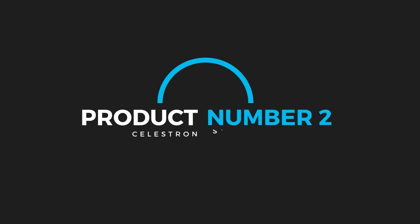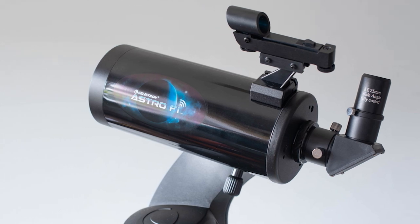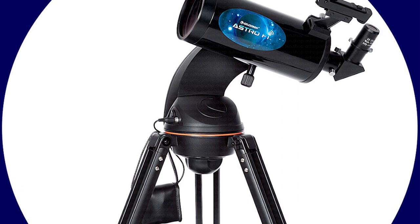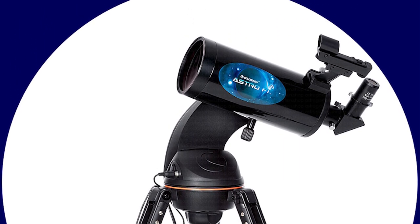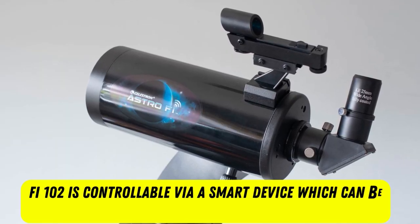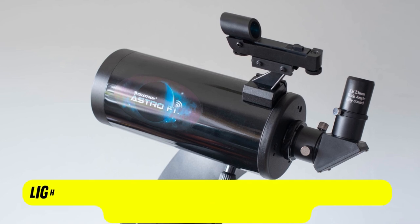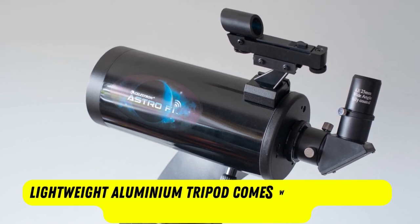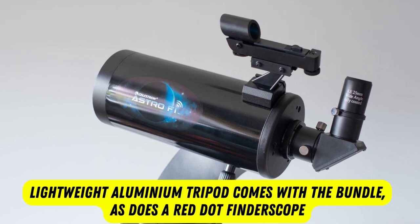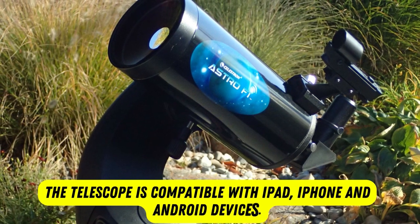Product number two: Celestron Astro Phi 102. Computerized, motorized telescopes like the Celestron Astro Phi 102 make it easy for astronomers to locate and find their night sky objects without having an in-depth knowledge of constellations. The Astro Phi 102 is controllable via a smart device that can be conveniently strapped to the integrated smartphone holder on the dust cap of the telescope. A lightweight Illumi tripod comes with the bundle, as does a red dot finder scope, two eyepieces, a star diagonal for easier viewing, and an accessory tray. The telescope is compatible with iPad, iPhone, and Android devices.